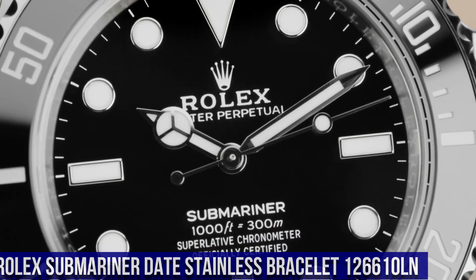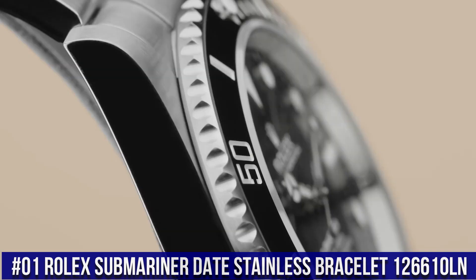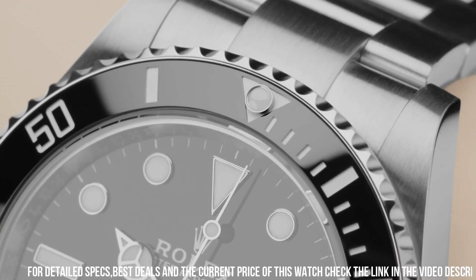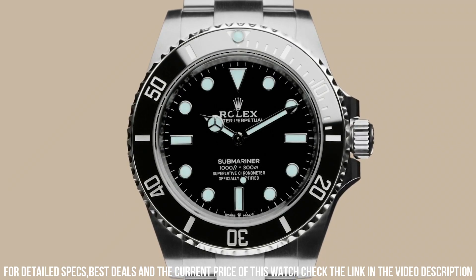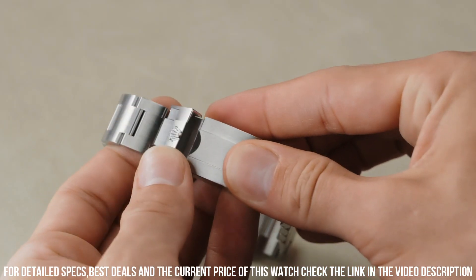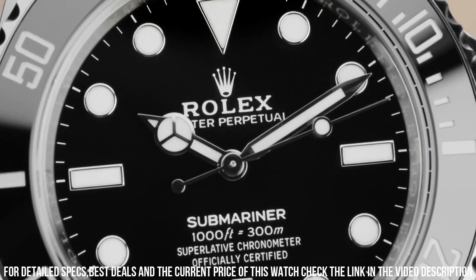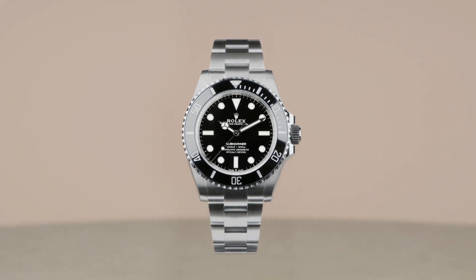Number 1: Rolex Submariner Date Stainless Steel Bracelet, reference 126610LN. Screw-down crown, ceramic bezel, automatic movement, solid case back. Material steel PVD DLC, case size 41mm, super case type, round case shape. Dial type analog, date at 3 o'clock, dial color black, luminous dial markers and luminous hands. Bracelet band material stainless steel PVD DLC, folding Oyster Lock clasp with safety, Oyster bracelet, heavy new style. Watch style sports watch, men's. Water resistance 300 meters, 1,000 feet.